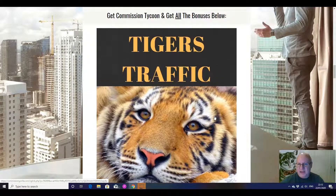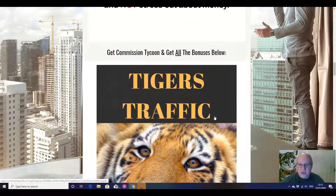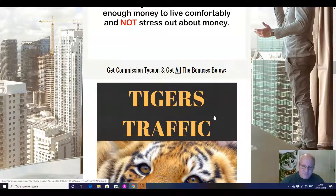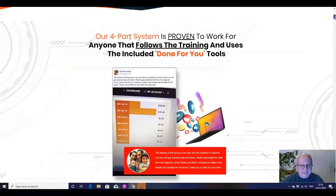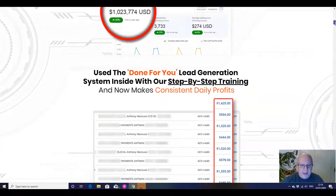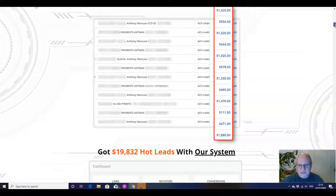So those are my five custom bonuses, which are completely congruent with the training inside Commissioned Tycoon. Feel free to look around — I doubt very much you'll get a better set of bonuses to go with this product. I'm not going to spend much time on the sales page, folks, because it is a sales page — it does what it says on the tin. It's there to sell you stuff.